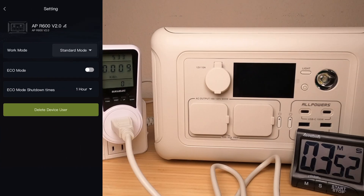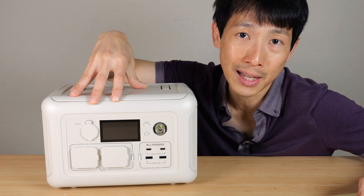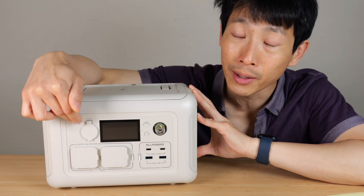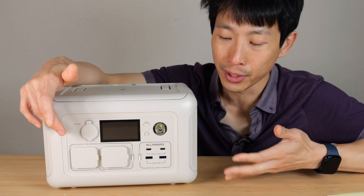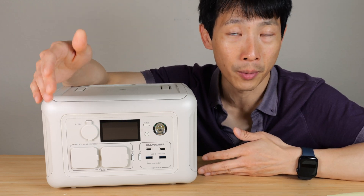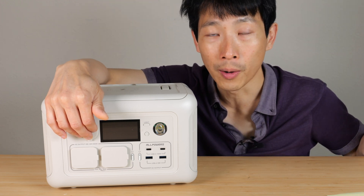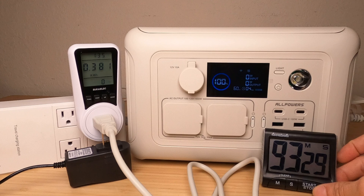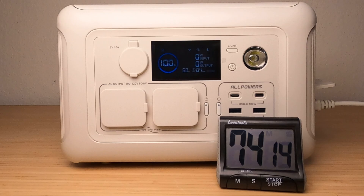Charging in normal mode took 381 watt hours input — 127% of capacity, meaning about 27% is wasted going in. Combined with the ~8% DC output loss, you'll use about 35% more energy than if you took power straight from the wall. Charging in normal mode at 300 watts took 1 hour 33 minutes. Charging in fast mode at 400 watts took 74 minutes and 14 seconds.